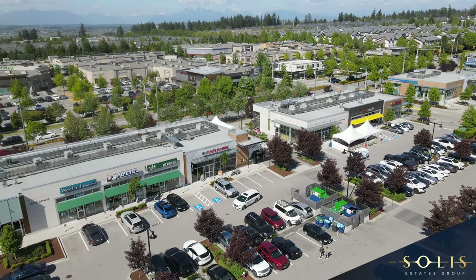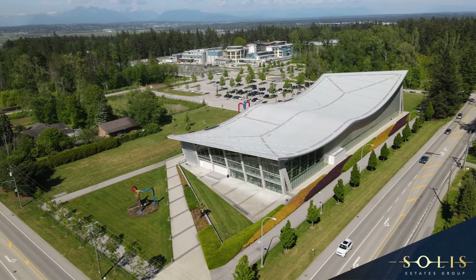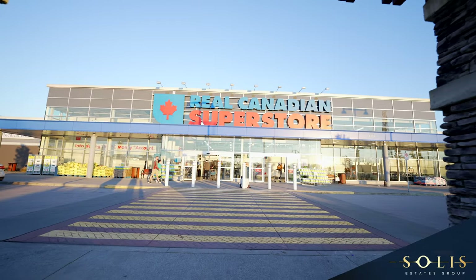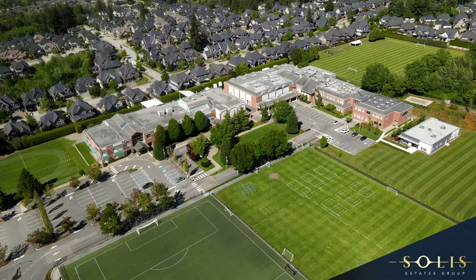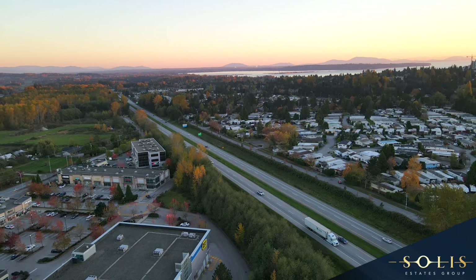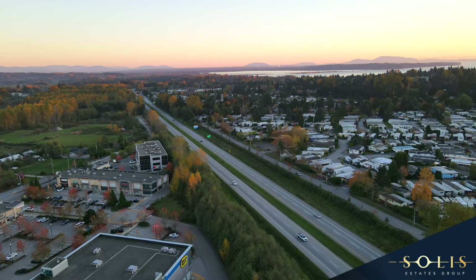Located in the high in-demand neighborhood of Grandview Heights, we are just a short distance to recreation facilities, trails, transit, grocery, fitness, coffee shops, multiple public and private elementary and secondary schools, and of course the beach. Not to mention the ease of access to Highway 99, which gets you closer to the U.S. border or to Greater Vancouver.